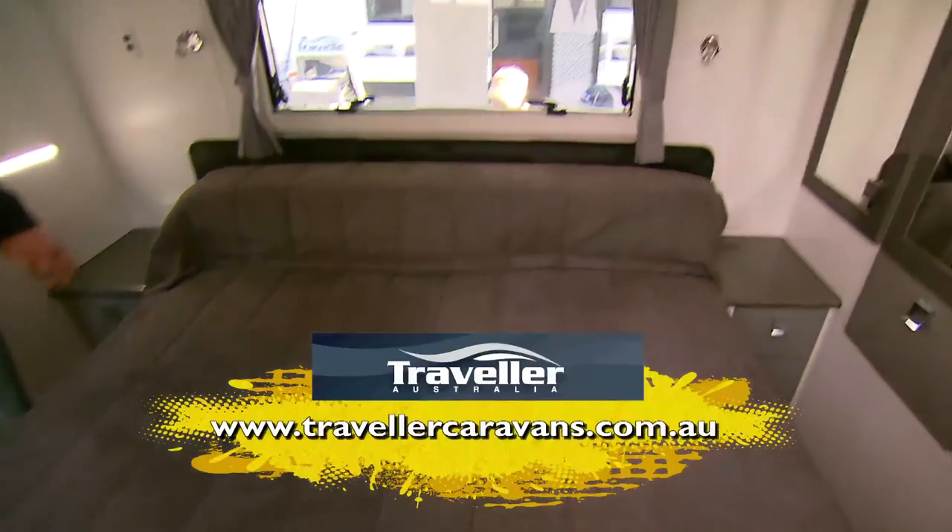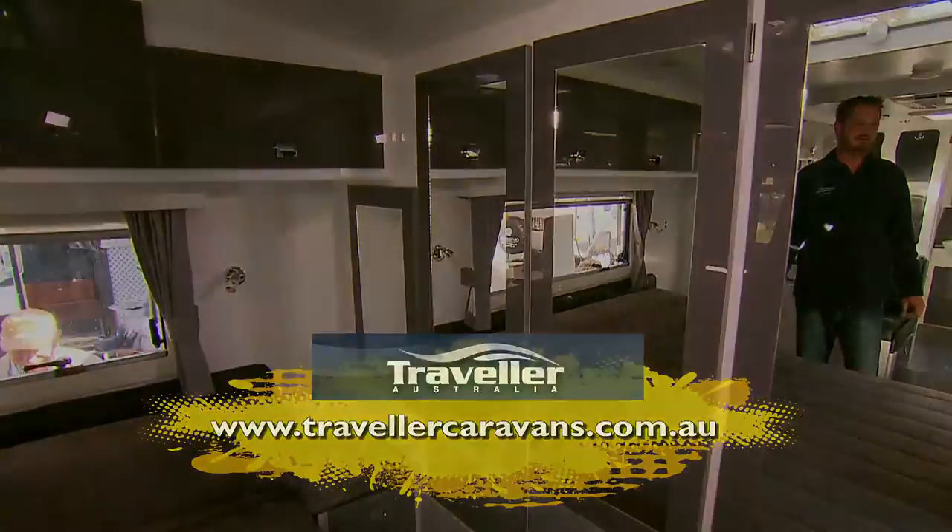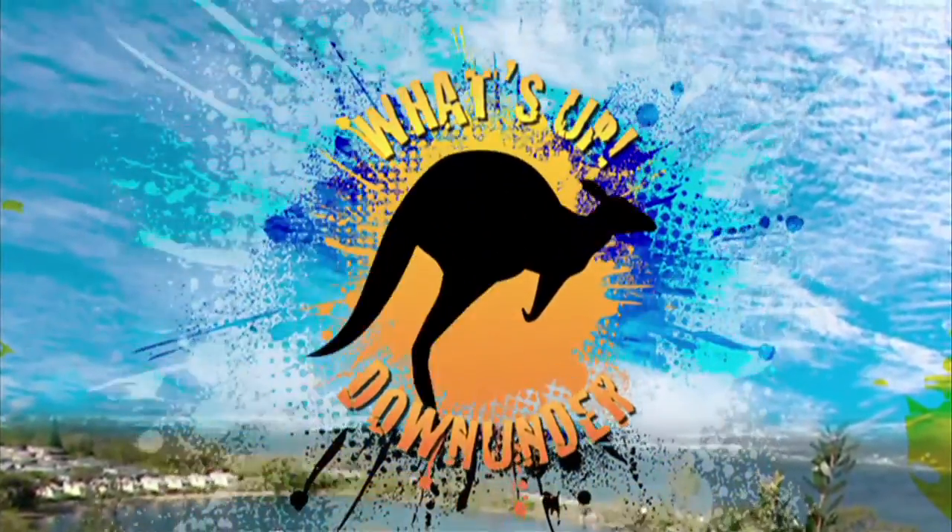All the lighting is 12-volt LED lighting. It all comes standard with a 23-inch TV. What's up, Down Under?